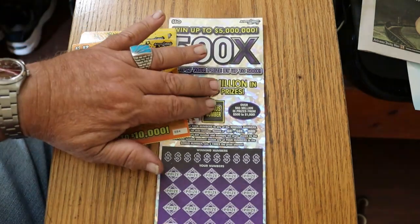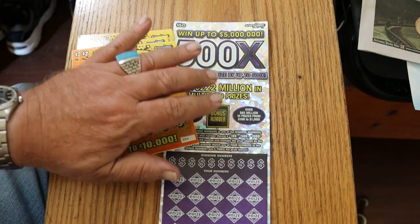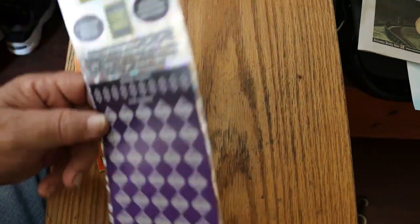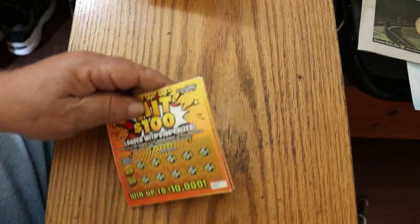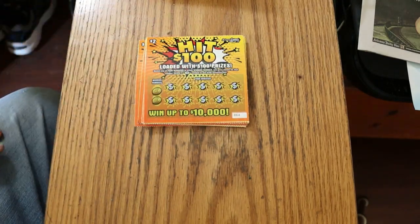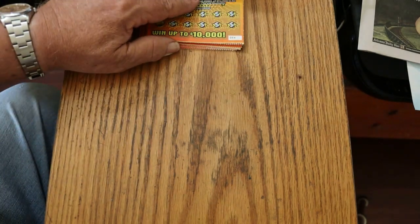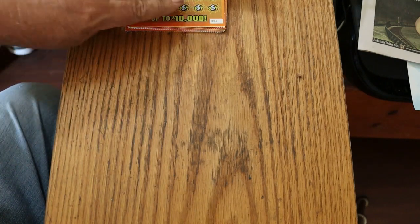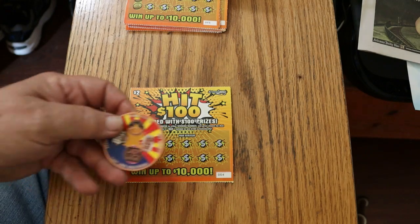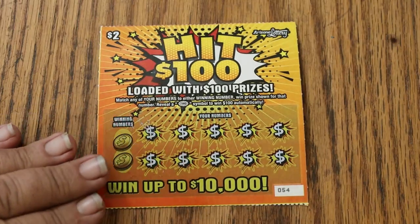And then, of course, to finish it off, we have the new purple $50 500X. I've got a single one of these, and I'll do the background on that one when we get to it. We're going to start with these — a $26 session of little ones and then a $50, for a total of $76. Anyway, we will get going right now. I've got tickets 54 through 66 here.